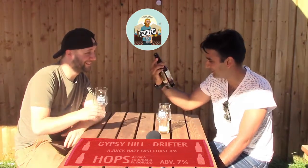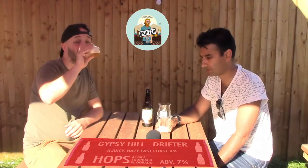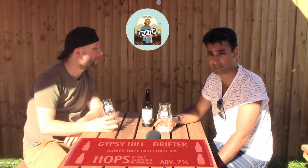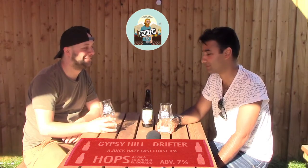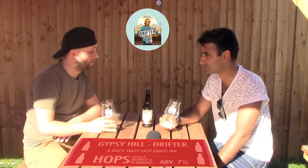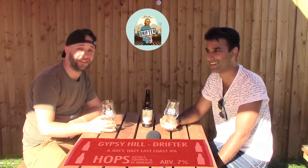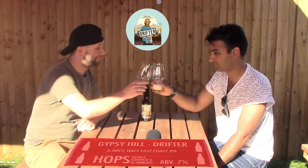Wait — it is 7%? Yeah! I think that's a 7 out of 10 for me. Because of the alcohol content — the alcohol is speaking, not me. I'd say 7 out of 10 as well. Cheers. Gypsy Hill. Refreshing.